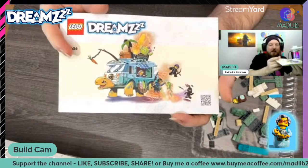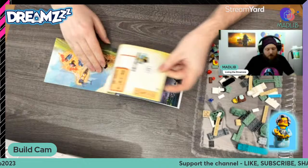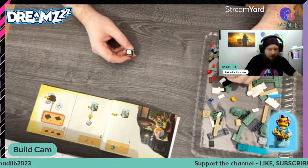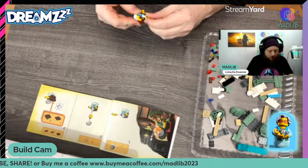As always with these sets there are some beautiful illustrations in the book. I like Mrs. Castillo — I think she's a really nice character. This is the second one we got of Mrs. Castillo; the first was in the last build which was the Stable of Dream Creatures, a very very cute set. So let's start building Mrs. Castillo. How is everybody's Monday going? Hope you're all good — being busy isn't always a bad thing, sometimes it makes the Monday go quicker.